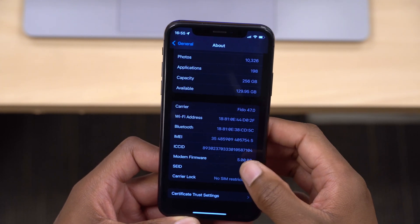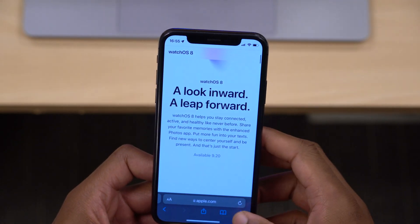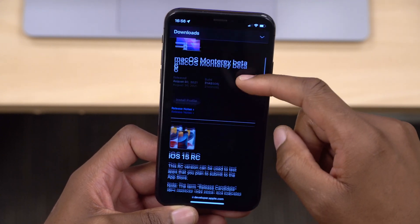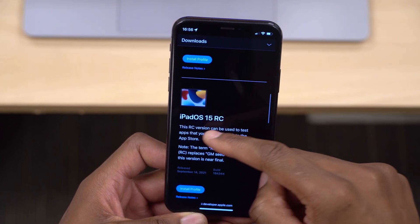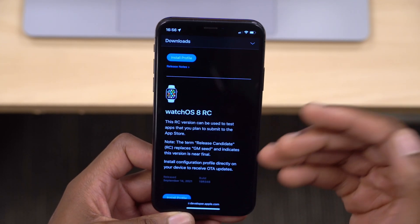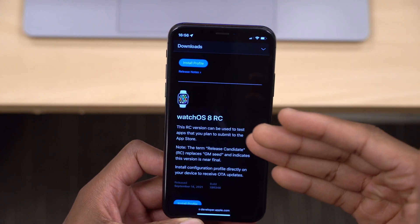This is not all that Apple released today. If we go to the Apple Developer website, you can see that today they released iOS 15 RC, iPadOS 15 RC, tvOS 15 RC, as well as watchOS 8 RC. I've already done a video on watchOS 8 RC.